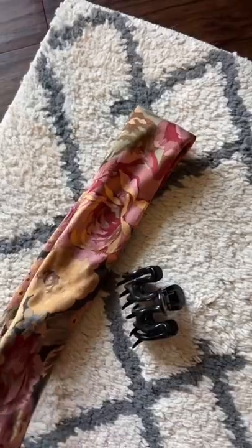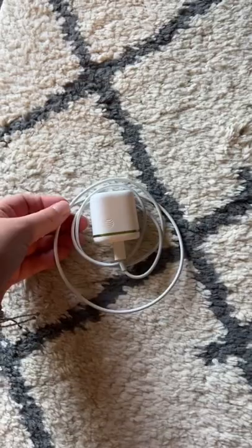6. Jewelry. 7. Hair accessories. 8. Chargers and other portable cords.